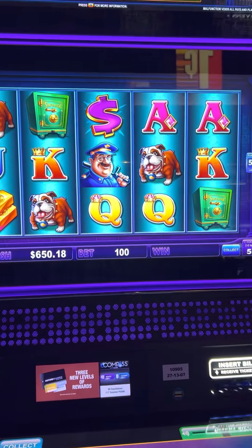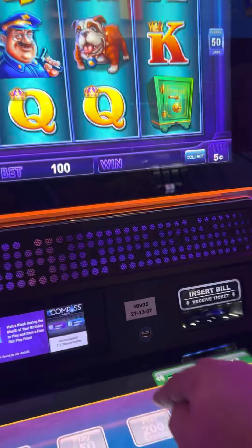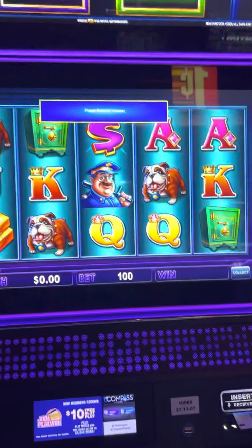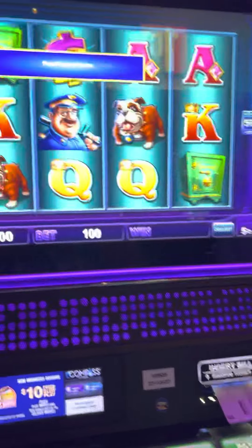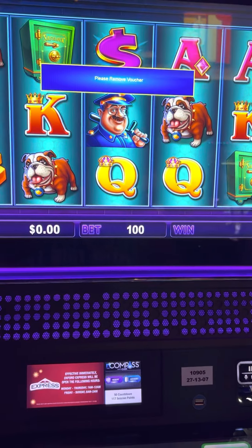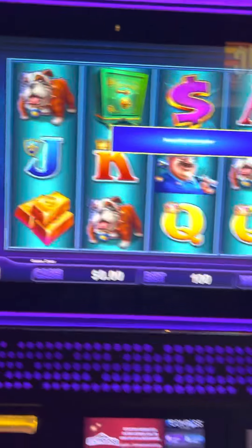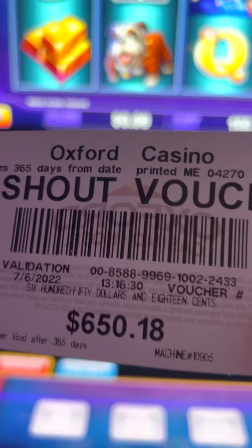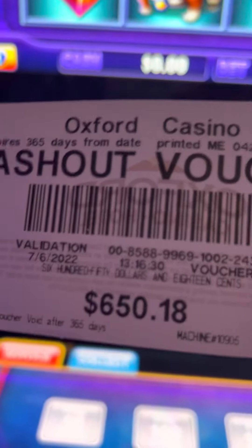I want to take $6.50 home, so I'm going to cash it out. That'll go in my pocket and it's going home. I actually need to watch me cash it out, and then I'll put it in my pocket.